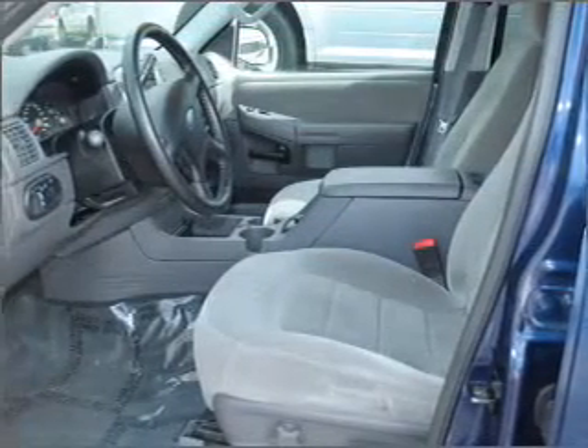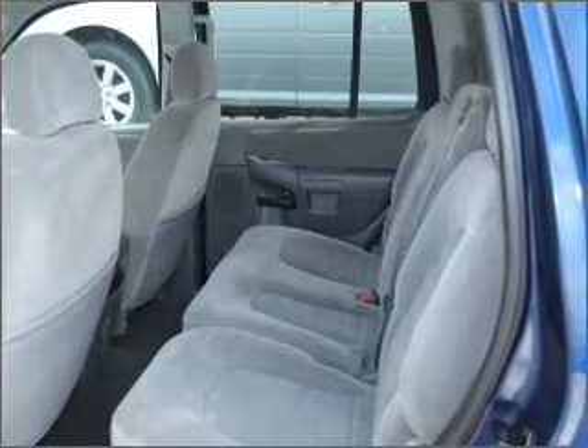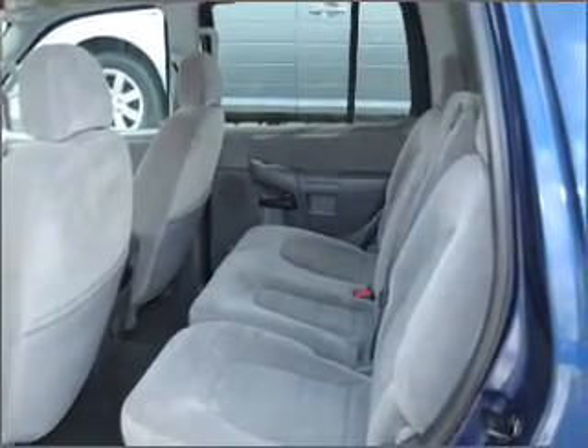With a reliable six-cylinder engine connected to a smooth shifting five-speed automatic transmission. Premium wheels lend a distinctive appearance. Anti-lock brakes help you bring your vehicle to a safe stop.